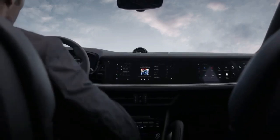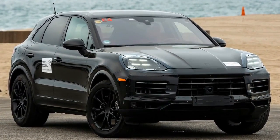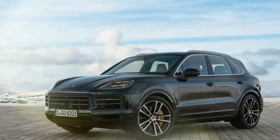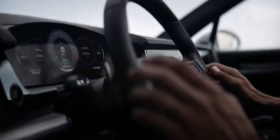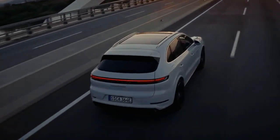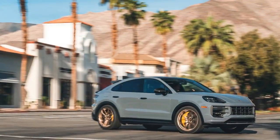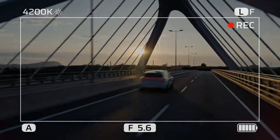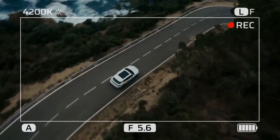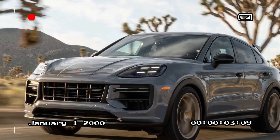The 2024 Porsche Cayenne lineup represents a remarkable blend of performance, luxury, and technological innovation. Whether opting for the exhilarating Turbo GT or the refined Cayenne S, drivers can expect an exceptional driving experience. The base-level Cayenne S certainly holds its own on the road. Tested with standard all-season tires and optional air springs equipped with PASIM, this hefty SUV — weighing over 5,000 pounds — accelerated from 0 to 60 mph in a brisk 4.5 seconds and completed the quarter-mile in 12.9 seconds at 107.9 mph. It achieved a two-way average lateral acceleration of 0.90 g and navigated the Motor Trend figure-8 in 25.6 seconds, averaging 0.75 g. These results closely mirrored those of the Cayenne GTS Coupe, a lighter and more performance-oriented variant tested in 2021.